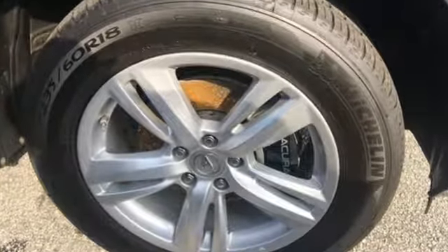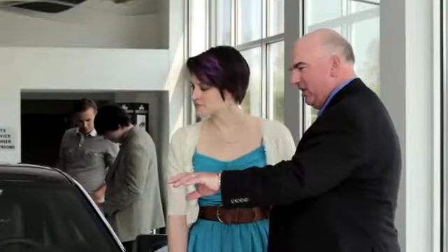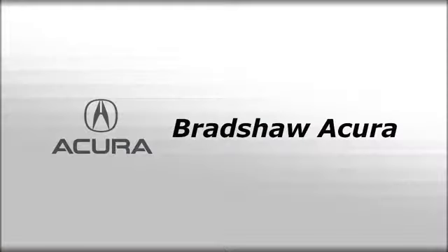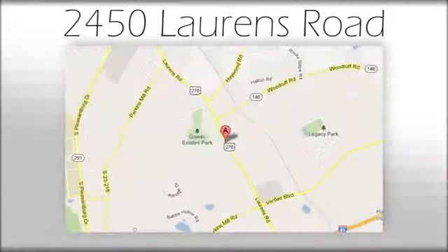This is one highly functional crossover. Come see this Acura RDX before it's gone. We believe the cars we offer are the highest quality and ideal for your life needs. We look forward to doing business with you. Bradshaw Acura at 2450 Lawrence Road.